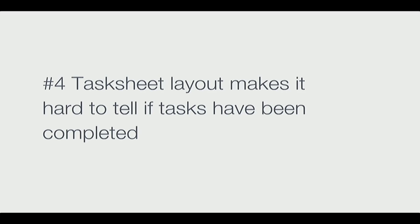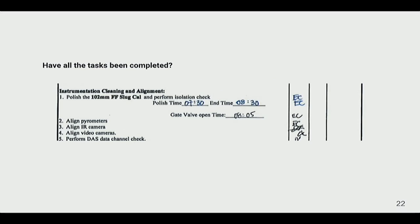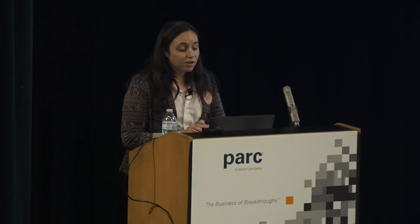Engineers need to quickly see whether tasks are completed so they know what work remains. On test run day, when they're about to fire up the facility, they need to know that all steps before that point are done. Unfortunately, the task sheet layout made it hard to tell if tasks had actually been completed — you basically had to count through signatures manually to figure it out.